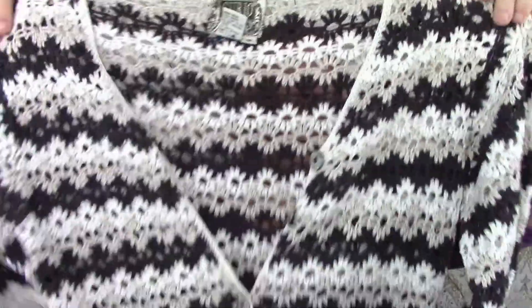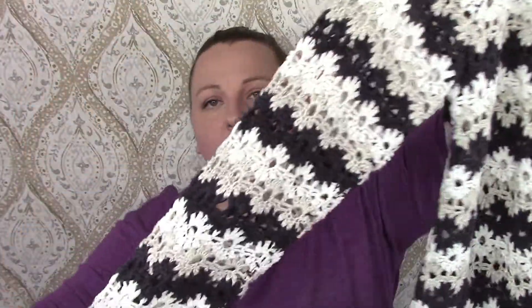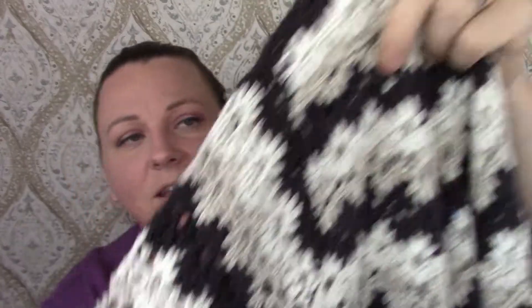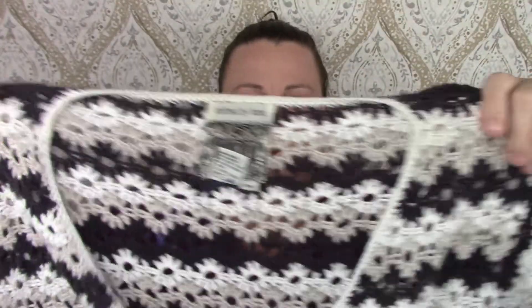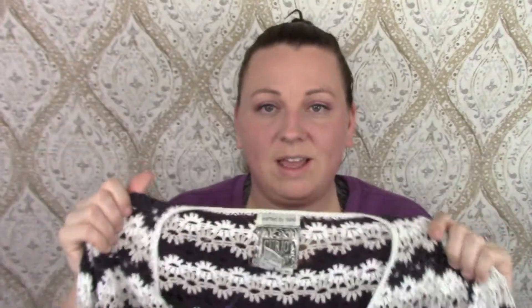This one I love and I wish it was bigger because I would so wear this. It is knitted by hand — it's by Curio. Check this out — is this not the prettiest? It is so gorgeous. It's really really heavy. It's got like little flowers. Love it.